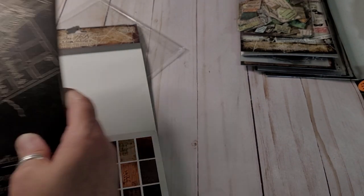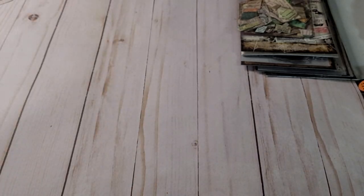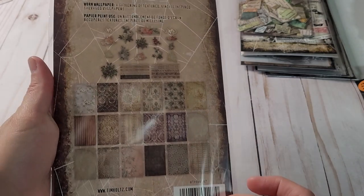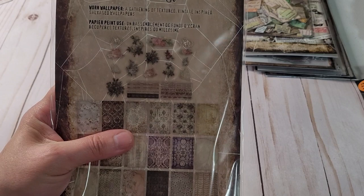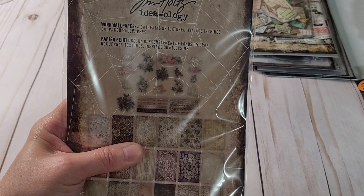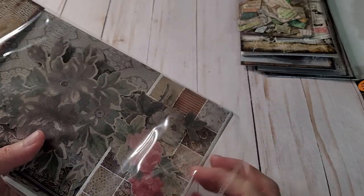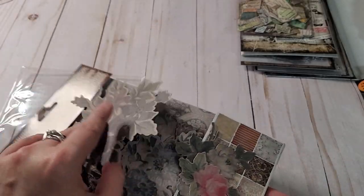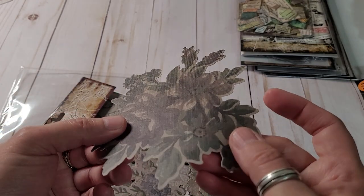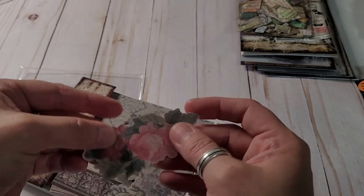Can't remember how much this was; they weren't too bad, but a sale would have been better. Oh, here's this — these are the wallpapers. We're going to open these two: 'Gathering of Textures, Vintage Inspired Salvaged Wallpapers.' It looks like there's some little floral pieces in here too. Oh, they're textured — that is so cool. I don't know if you can see that. They feel really cool — they're all textured.